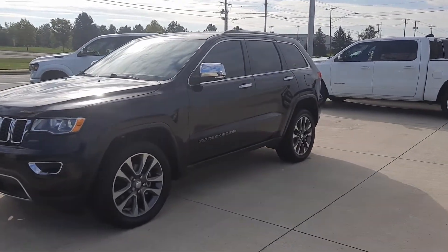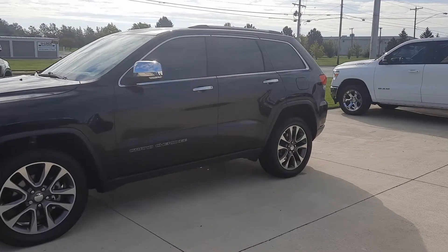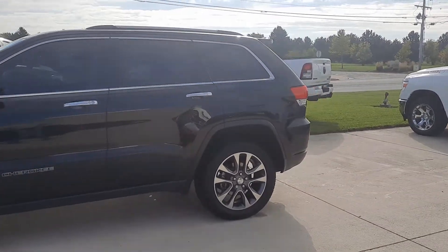Angel here at Terry Henricks Chrysler, gonna take you on a quick walk around of this 2018 Jeep Grand Cherokee Limited.